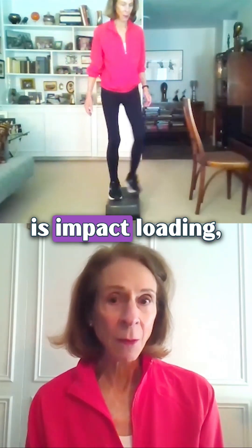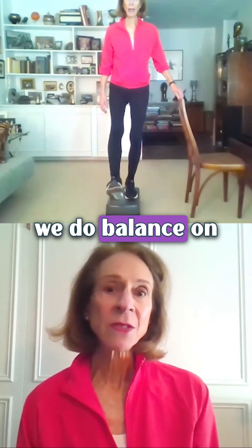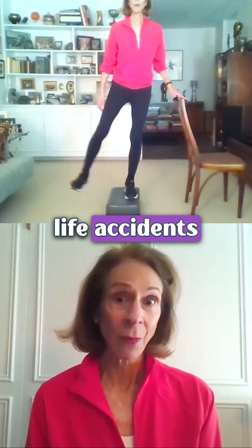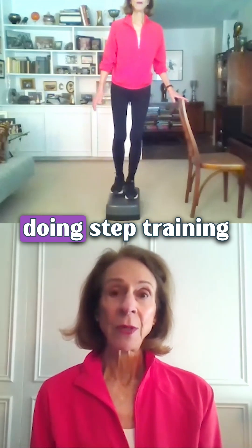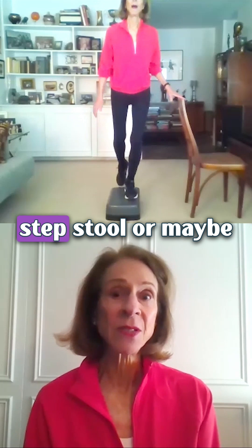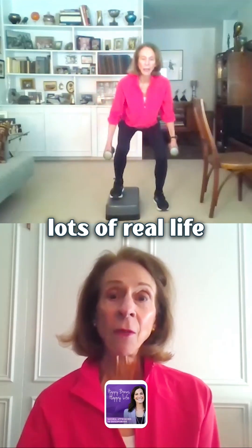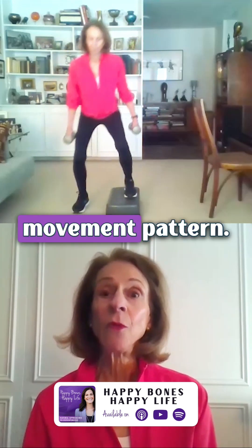Step training is impact learning. We go in all different directions on the step, do balance on it, squats and lunges. It helps prepare you for real life — not only the accidents you might avoid, but also climbing stairs. Maybe you're stepping up on a step stool, or starting to trip on a rug or a toy left on the floor. There are lots of real-life situations where you can be put in an unpredictable movement pattern.